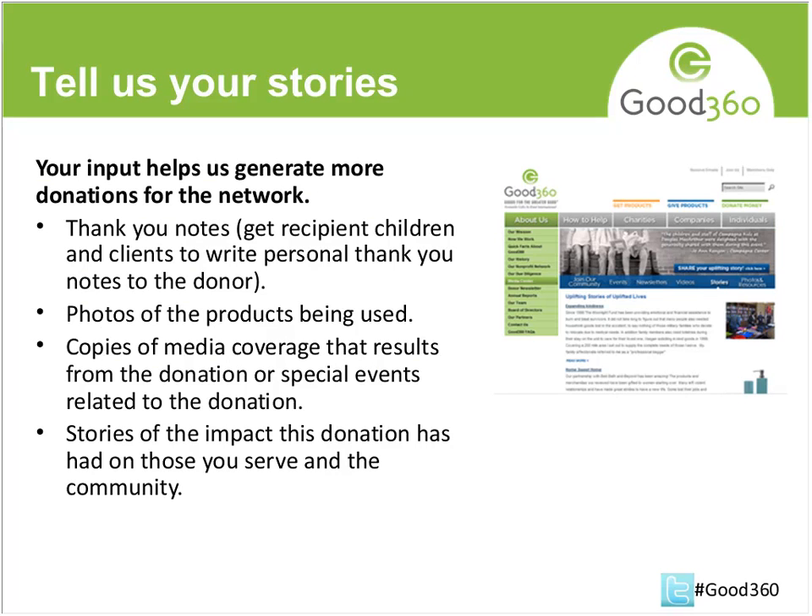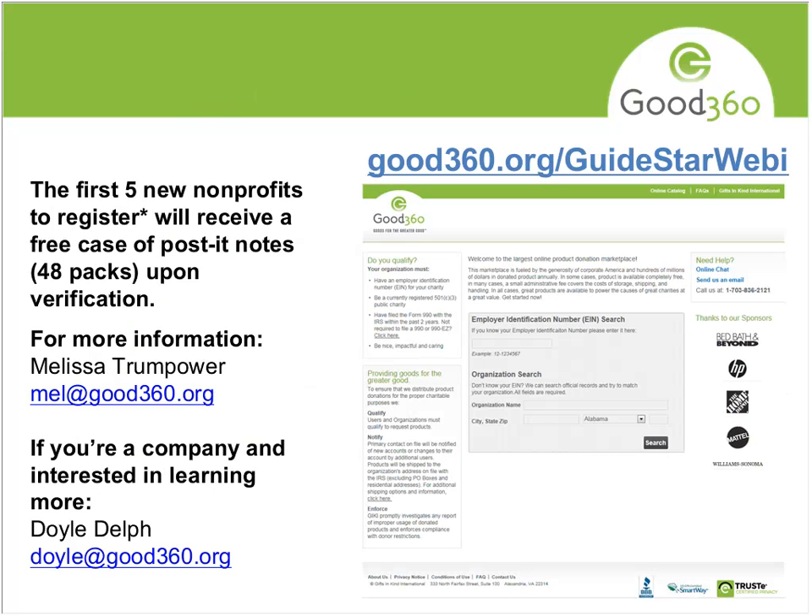Something most nonprofits know: when you work with anybody helping you out — whether volunteers or a donor — the more you can do to provide them with feedback about the impact, the more chance you'll have to work with them going forward. It's the same with Good360. We look to get stories from all our nonprofits about how they've used the product, what the impact has been, and any media coverage. Photos of products being used are great because our donors love to see that. If you're in the network currently or plan to join, please share as much information as you can.